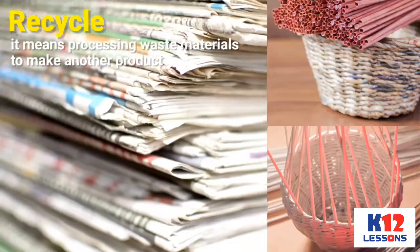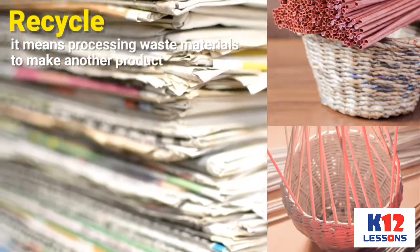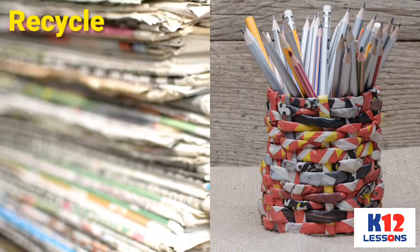Recycle — it means processing waste materials to make another product. Example: Making old newspapers into paper ornaments.